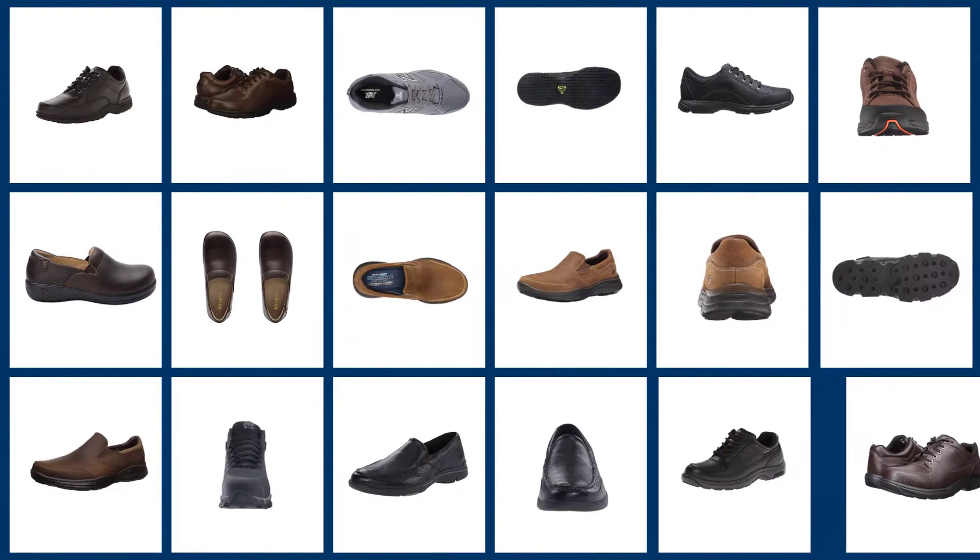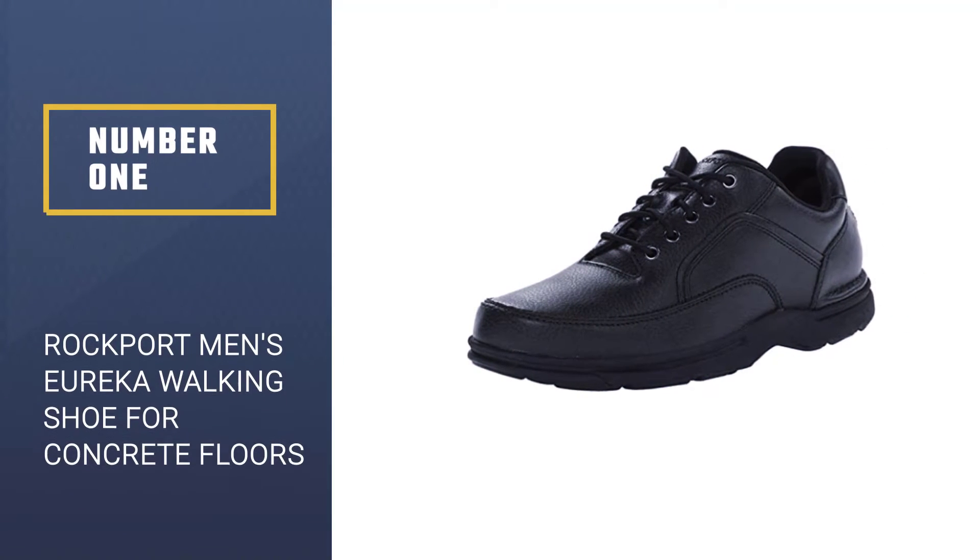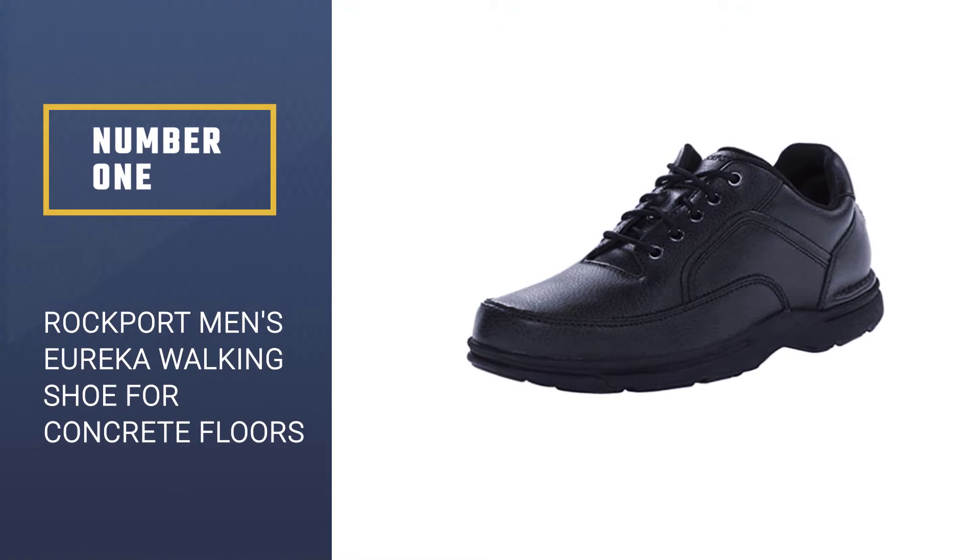Getting good shoes is necessary to move on rough surfaces all day. Check out this video of the 8 best shoes for walking on concrete to choose suitable shoes for yourself.